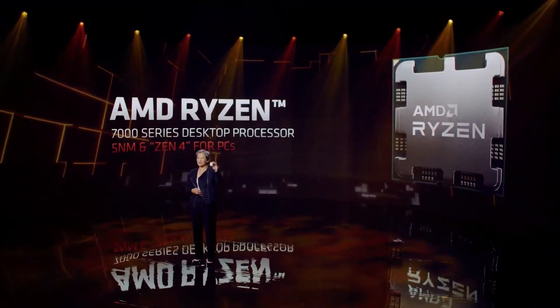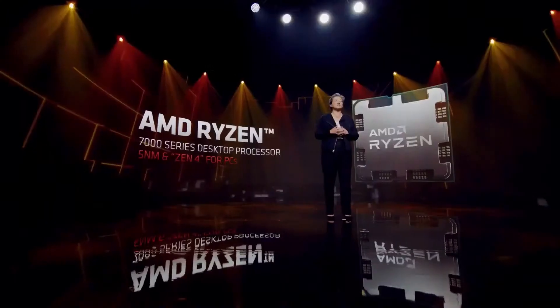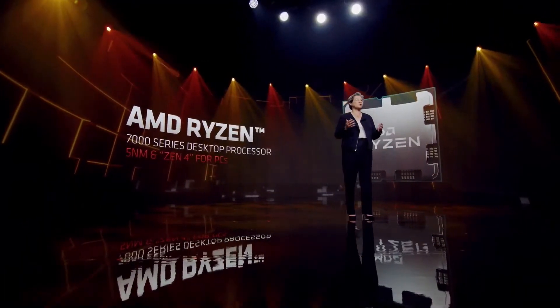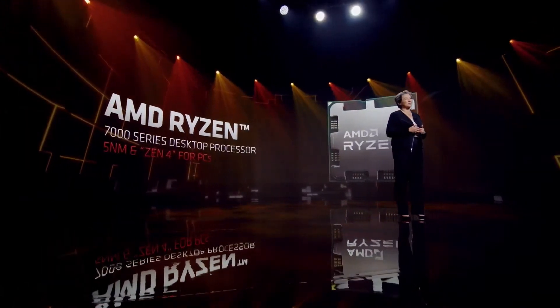This is the all-new 5nm AMD Ryzen 7000 desktop processor. It's currently running in our labs, and the performance looks incredible. And just as we did with Ryzen 6000 mobile, our next-gen Ryzen desktop processors will be paired with next-generation memory and connectivity technologies to deliver the ultimate experience.